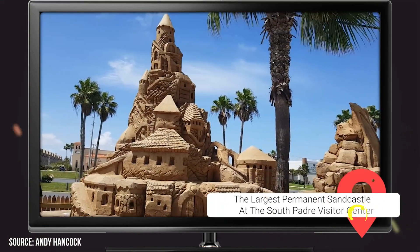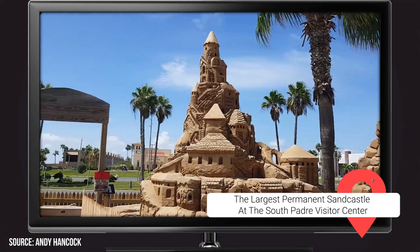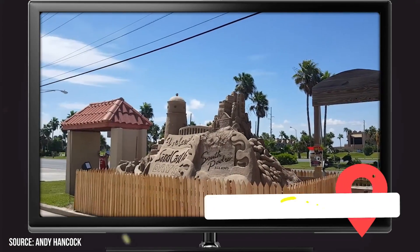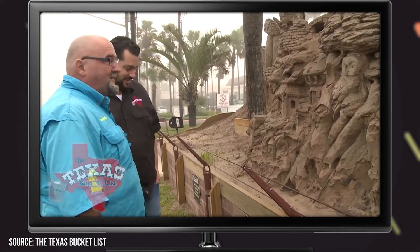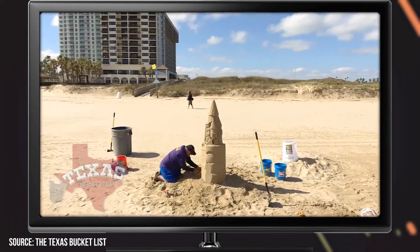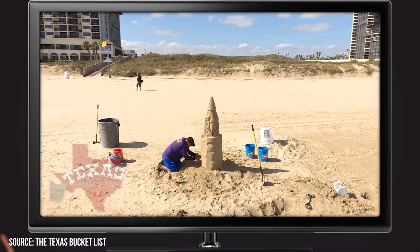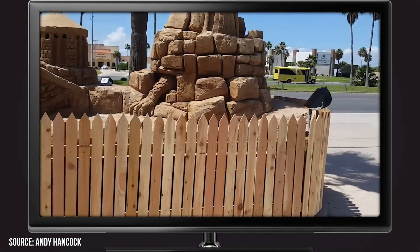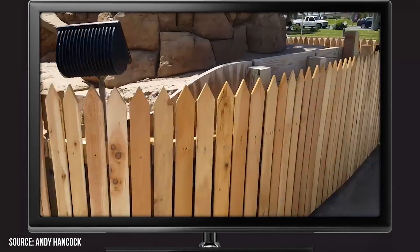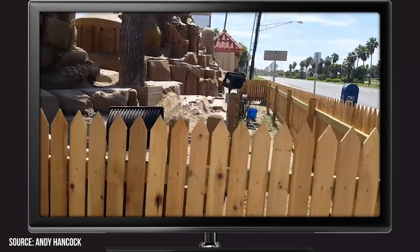The Largest Permanent Sand Castle at the South Padre Visitor Center: Not only is the South Padre Island Visitor Center an excellent spot to learn all about the local attractions, dining options, and lodging facilities, but it's also home to one of the most popular attractions on the island. Outside of the center, you'll discover the world's largest permanent sandcastle prominently displayed. This incredible work of art features sculptures depicting things like castles, fish, lighthouses, and dragons. Information about the artists that contributed to the project can be found on a placard nearby.